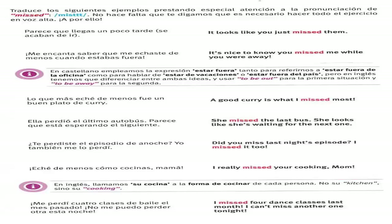Me perdí cuatro clases de baile el mes pasado, no me puedo perder otra esta noche — I missed four dance classes last month, I can't miss another one tonight. Me perdí la llamada que estaba esperando, ¿verdad? — I missed the call I was expecting, didn't I? Espero que me echaras de menos mientras estaba fuera — I hope you missed me while I was away. No le esperamos y perdió el vuelo — we didn't wait for him and he missed the flight. La semana pasada falté a mi cita con el médico — last week I missed my doctor's appointment. Si no hubieras esperado hasta el último momento, no te habrías perdido esa oportunidad — if you hadn't waited till the last minute, you wouldn't have missed your chance. No te vi esta mañana, espero que nos crucemos otra vez — I missed you this morning, I hope not to miss you again. Esperaba dar en la diana, pero fallé — I expected to hit the target, but I missed.